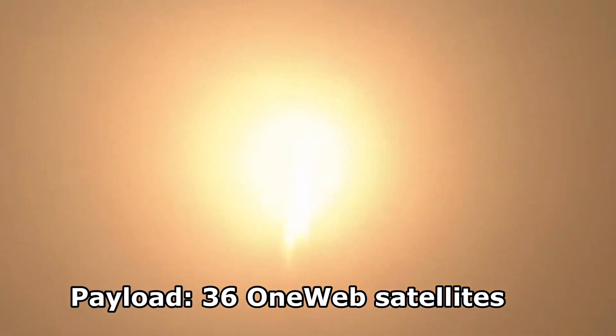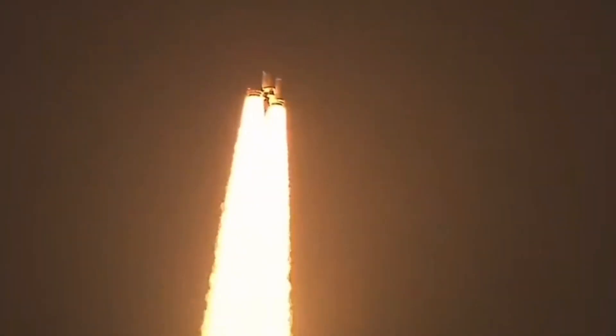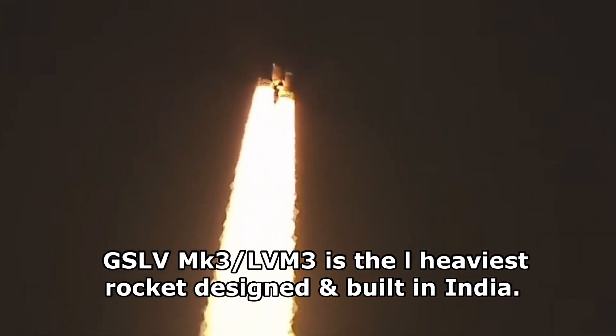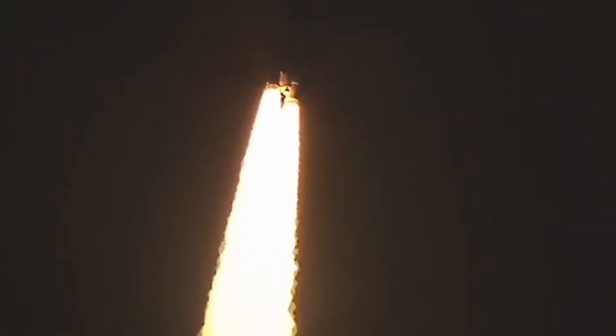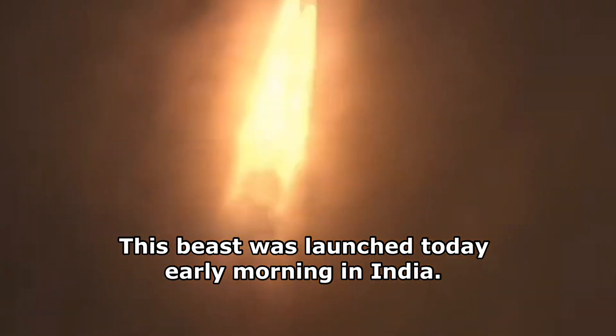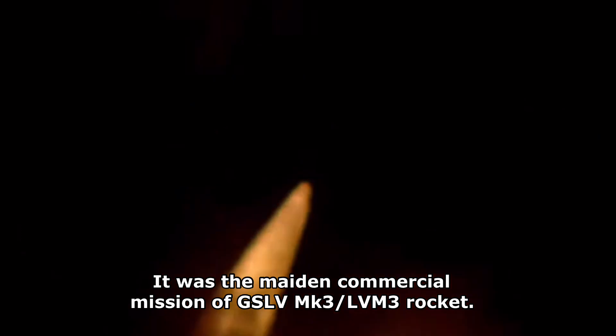Normal lift-off and an enchantingly beautiful sight of the twin S-200 boosters burning, saluted against the night sky. Searing the night sky, the LVM-3 M2 mission moves forward.